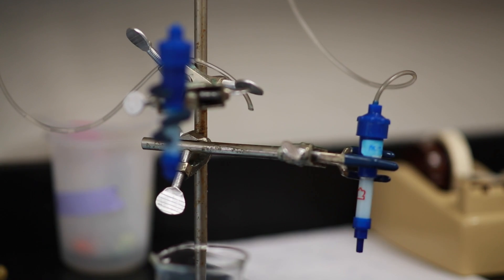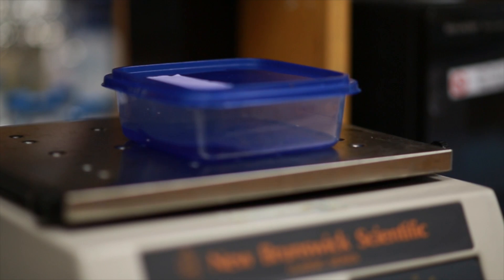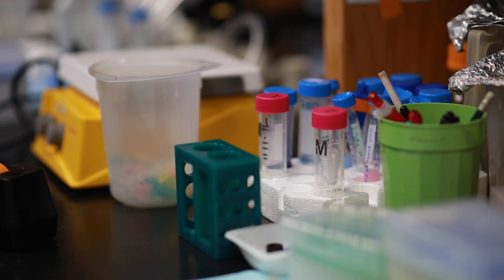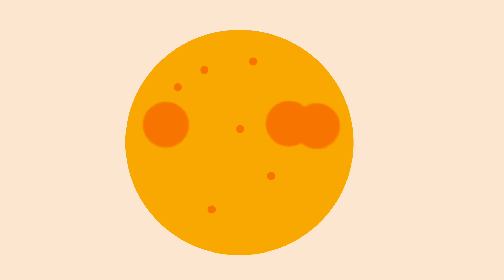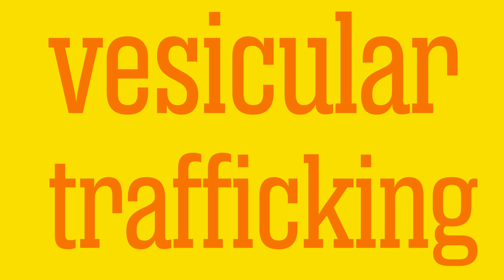Currently I'm in two different labs. One is the lab of Dr. Elizabeth Stuhl, in the Department of Cell Biology, and what we focus on is vesicular trafficking. A lot of components inside the cell are very well organized — they're at the right place at the right time — and the process that governs this is known as vesicular trafficking.